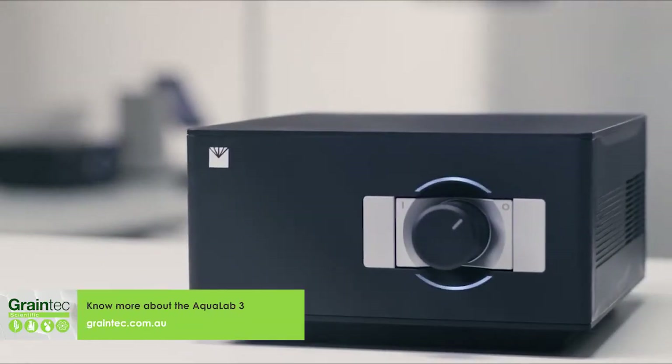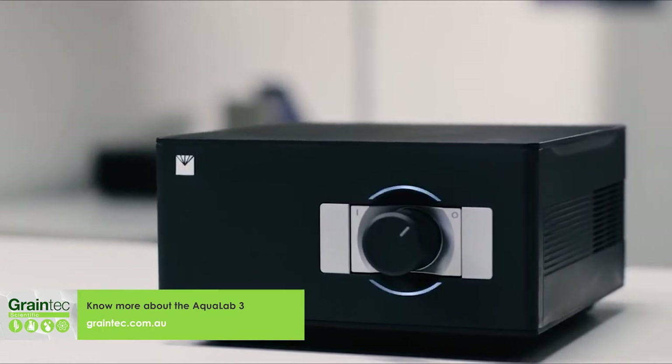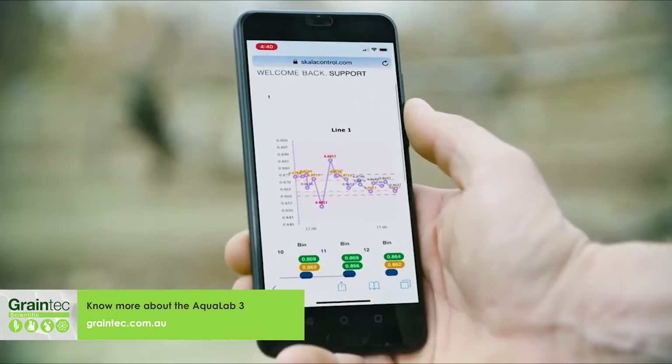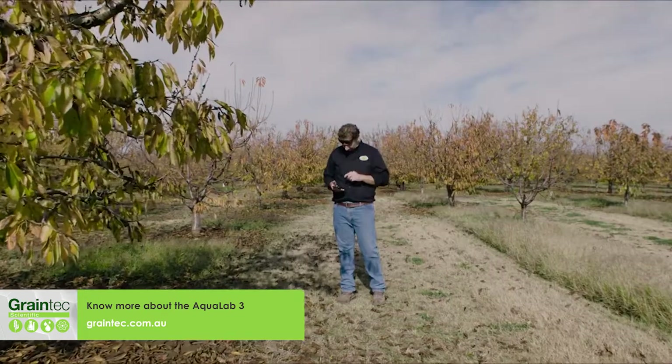The biggest time saver is invisible. Aqualab 3 doesn't have a screen because it works with any screen — tablet, desktop, or mobile. This gives you real-time access for making fast decisions, anytime, anywhere.